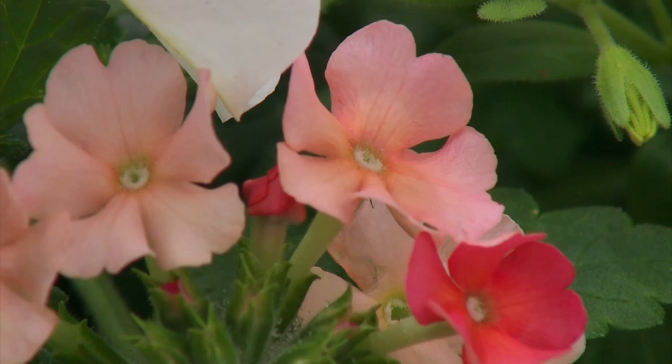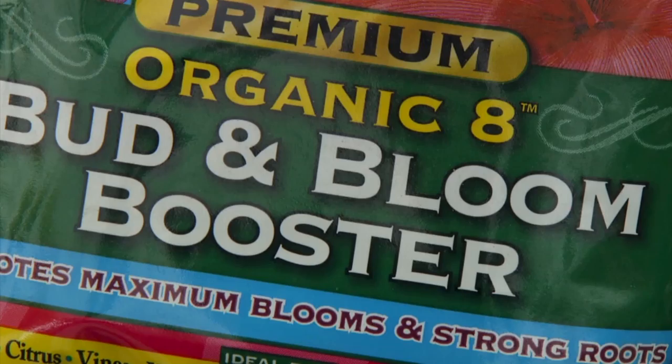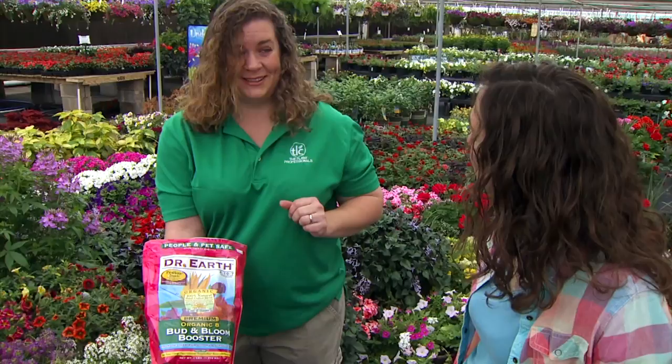The other thing I wanted to reiterate is, with all of these blooming things — feed them. We brought in a line of organic fertilizer from Dr. Earth, and we have the Bud and Bloom Booster. That's one of those things we're really hyping up: feed those plants and let's encourage them to bloom. They're putting so much energy into keeping us happy with their flowers.